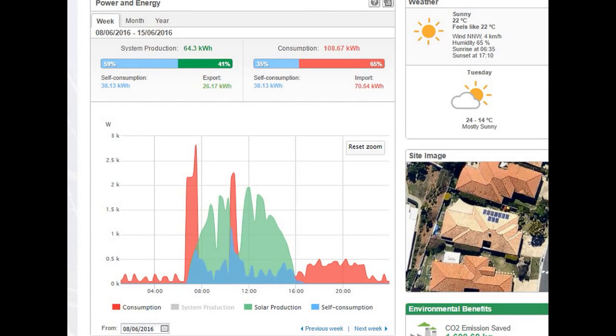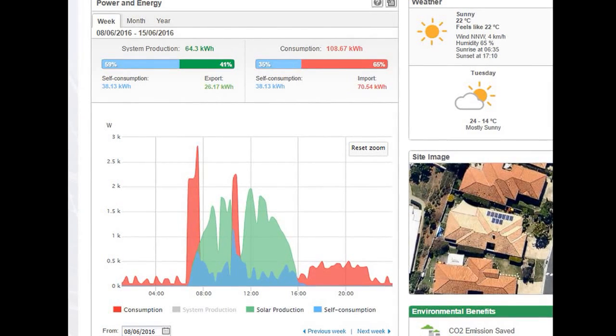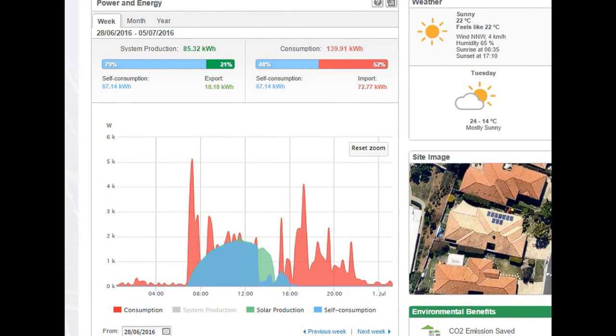Now if we have a look at this next screen, this is actually after we installed Solar Immersion on this system. The big difference you'll notice is that until about 2 o'clock in the afternoon, the whole solar production is shaded blue — all the power has been self-consuming. That's because this Solar Immersion device has detected exactly how much surplus solar power there was and directed that surplus solar power straight to the hot water system. It kept doing that until the thermostat on the hot water system said the water's hot enough, you can turn off. Then it sent the remaining surplus solar power back to the grid. You can see straight away how much higher the self-consumption is with this Solar Immersion system than it was previously with our timer in place.